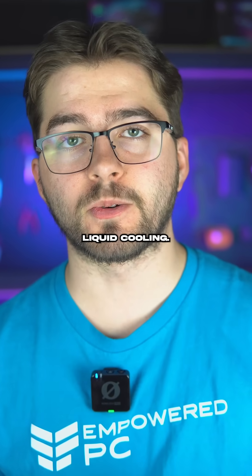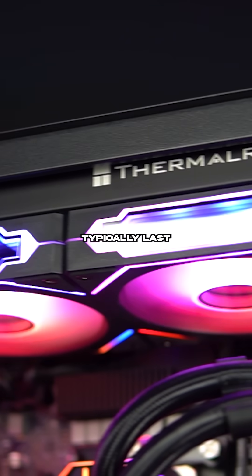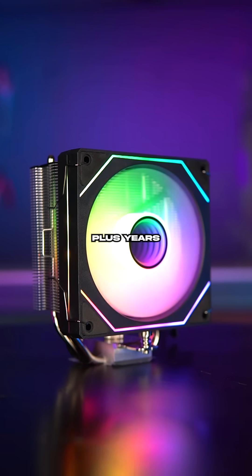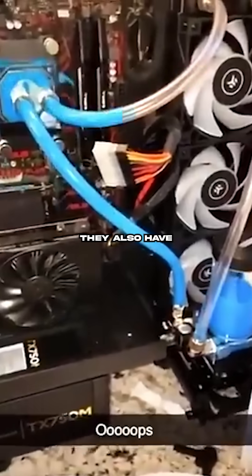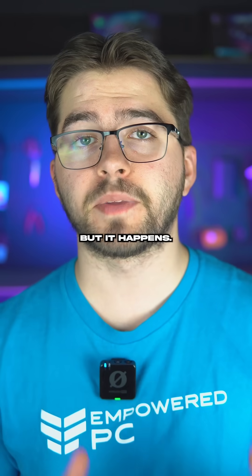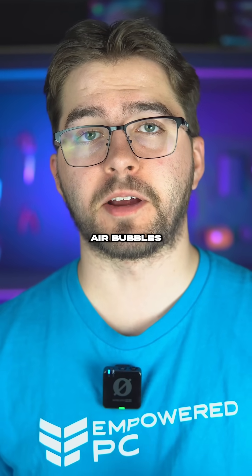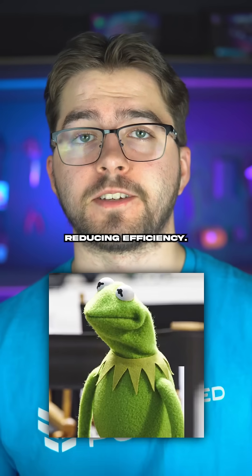Now let's see what the cons are to liquid cooling. Liquid coolers typically last 3 to 7 years, whereas high-quality air coolers can last 10 plus years with only a fan replacement. They also have potential leaks — it's rare, but it happens. Also, over time, AIOs can develop air bubbles or minor fluid loss, reducing efficiency.